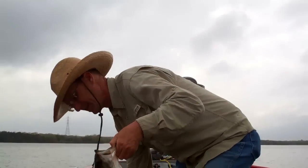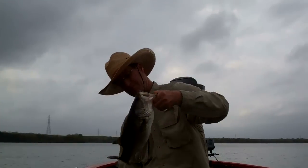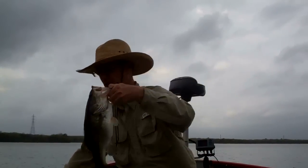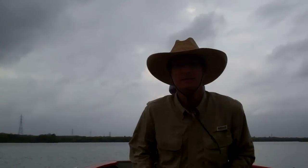First fish of the day, 8 March. Lake Bastrop, flipping the reeds — nice fat fish, maybe two pounds max, pretty fish. Just flipping the reeds in a couple of feet of water. We'll see how it goes.